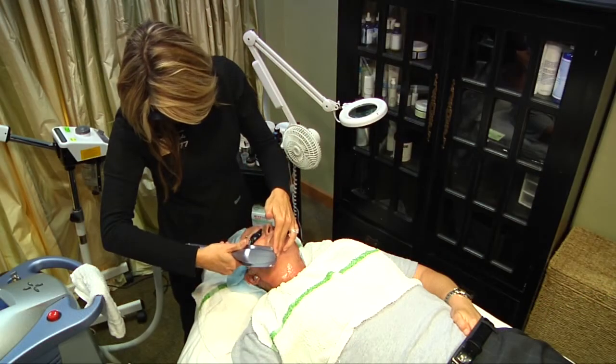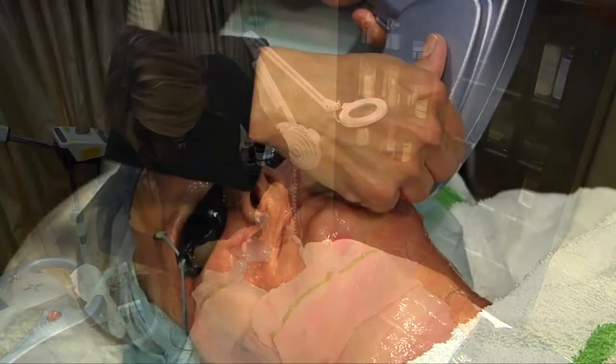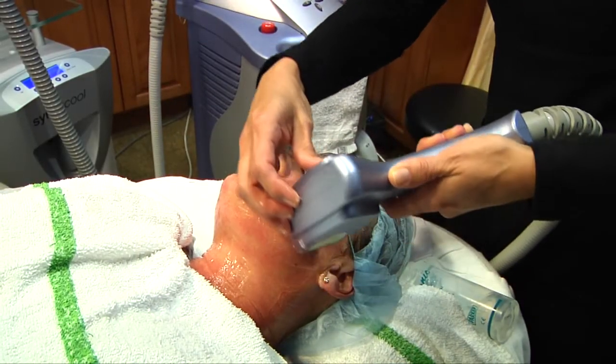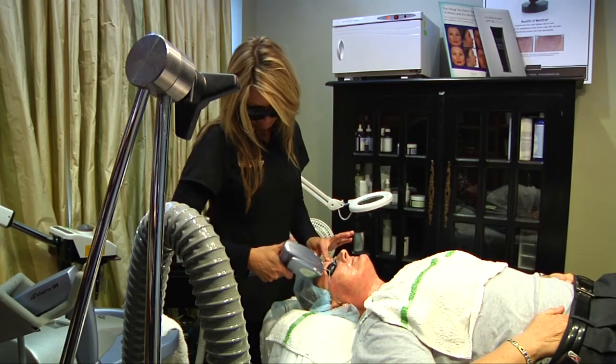After being absorbed for an hour, the Levolent is activated by the handheld Trinity device. It isn't painful, but can be a bit uncomfortable. Just remember these short bursts of discomfort are reversing the effects of years of sun damage and can even help prevent skin cancer down the road.